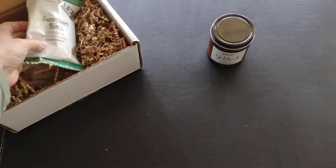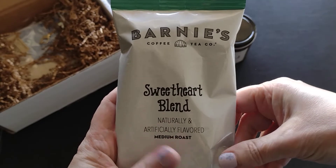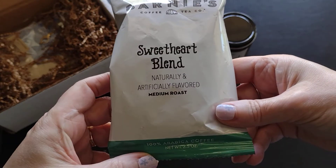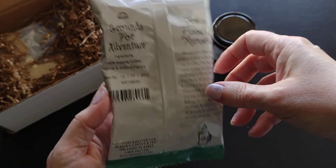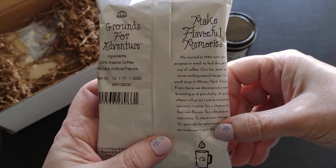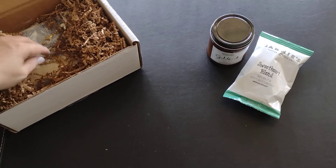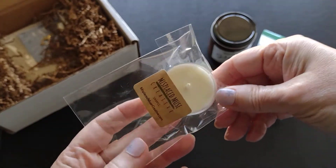The next item is a Sweetheart Blend medium roast coffee from Barney's Coffee and Tea Company — 100% Arabica coffee. I like trying new flavors; I tend to lean toward darker roasts, but I'm up for a good medium roast too. And then I have a little tea light candle.